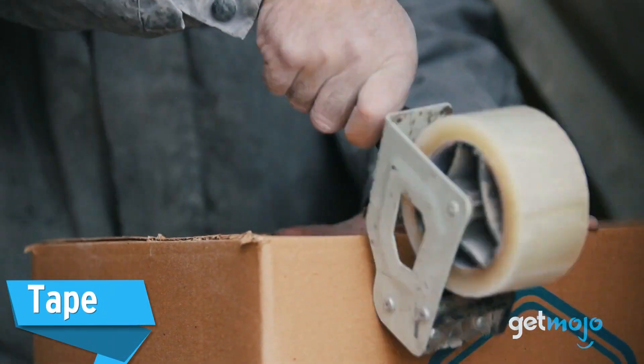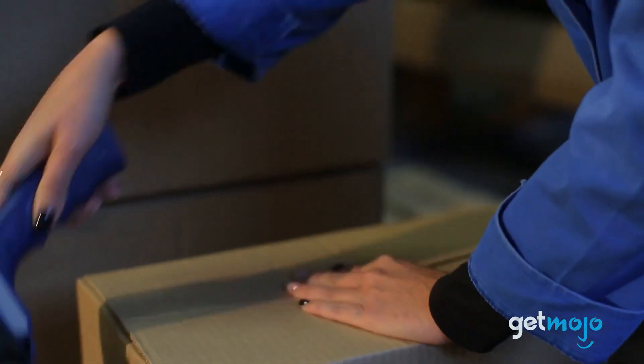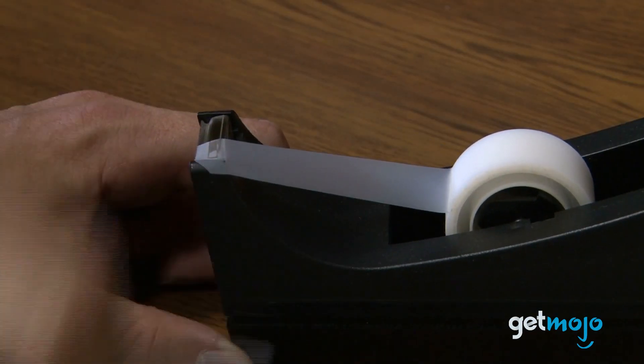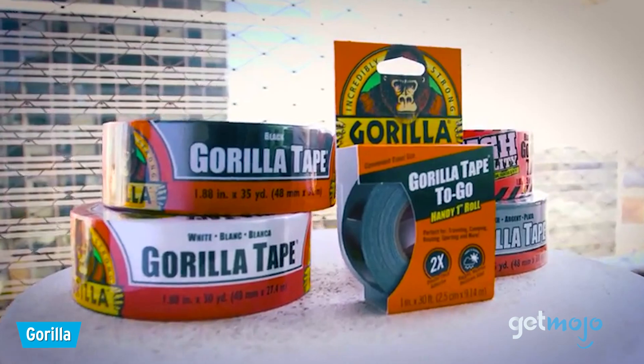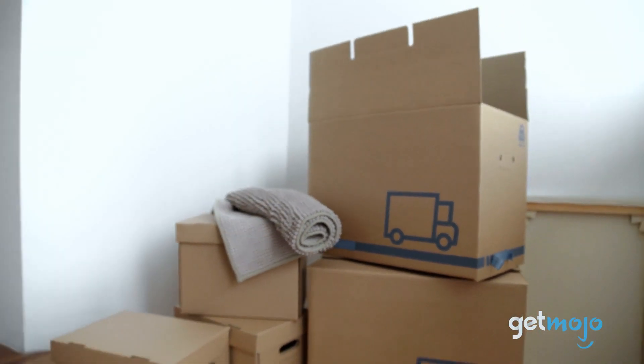Tape. This will be your best friend when moving a house. Tape can be used to seal and add extra reinforcement to boxes, bundle together cables, stick remotes to the back of TVs, and anything else your imagination can conjure up. And if you ask us, we'd say go big — opt for a reliable, super-sticky tape like Gorilla Tape. That way you won't be nervously sweating every time you pick up a heavy box.